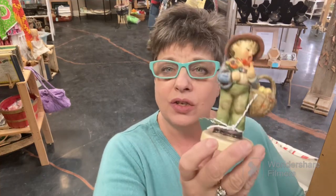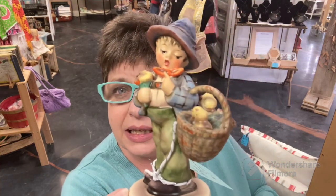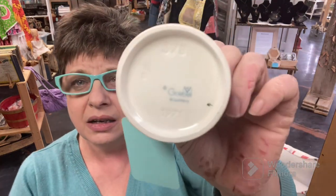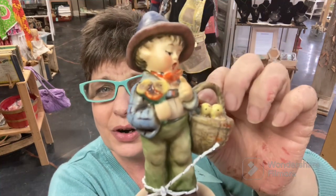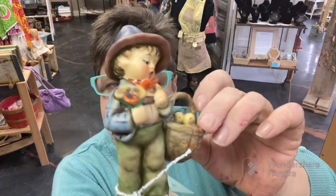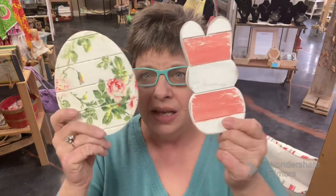Speaking of selling, I sold today this adorable little Easter Hummel — look at how gorgeous they are. My aunt took such good care of these little guys. eBay sales have been crazy — today alone I sold three items. I don't know, is it people getting their income tax money back? I don't know, but I'll take it.